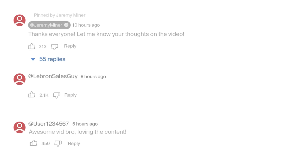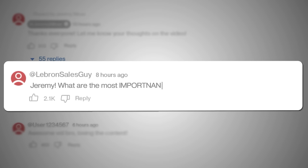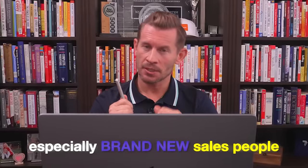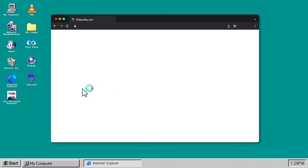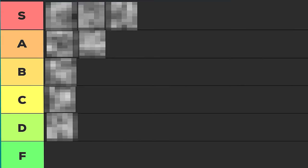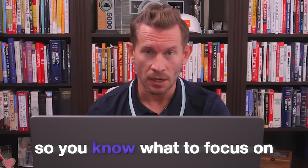I get asked every day by salespeople, Jeremy, what are the most important skills I need to learn and in what order? Especially brand new salespeople. So today what I'm going to do is break it down in a tier list for you, order of most important to the least important so you know what to focus on.